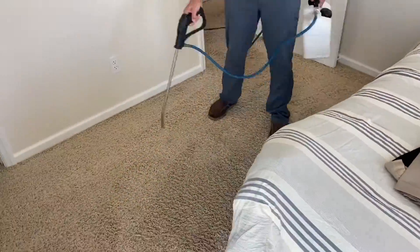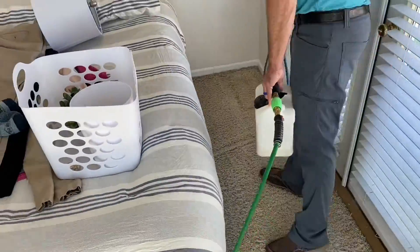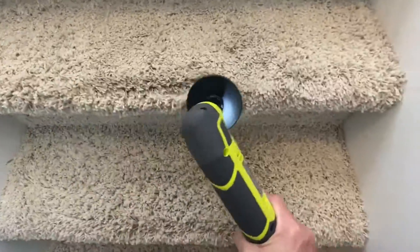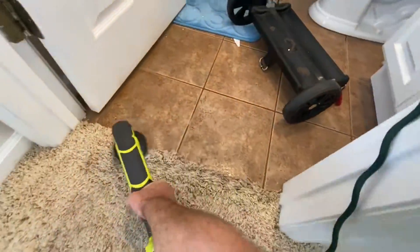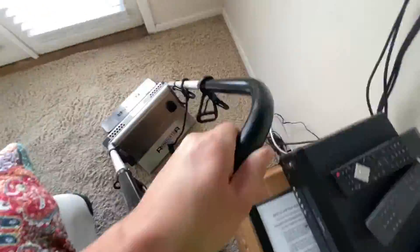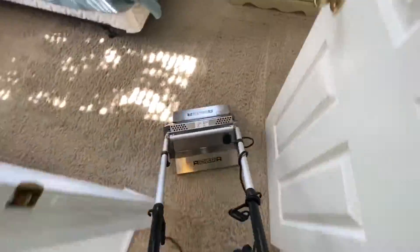Once we got all the fibers preconditioned thoroughly, we went ahead and agitated with both the CRB and the little drill with the brush on it that we like to use for the stairs. The stairs and the hallway took a pretty good beating because the entire downstairs is tile floor, so the first carpet you run into is the staircase. The counter-rotating brush machine made a huge impact agitating the preconditioner into the face yarn, and we could already see a pretty big difference with the soil level being suspended.